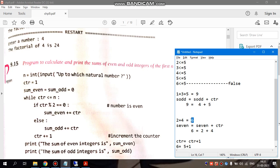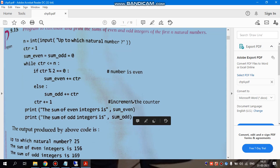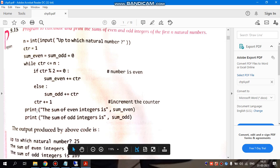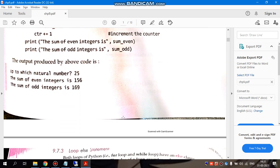Finally we have got the sum for even and odd both. We then print: even numbers have sum_even and odd numbers have sum_odd. So this was all about this program.